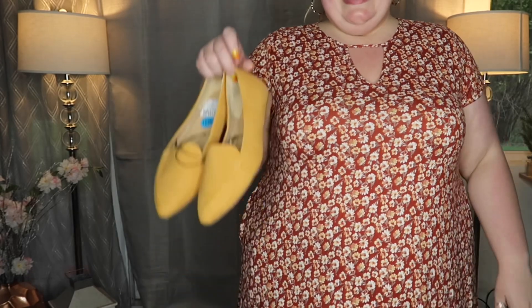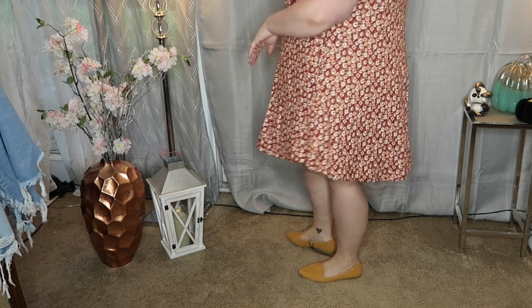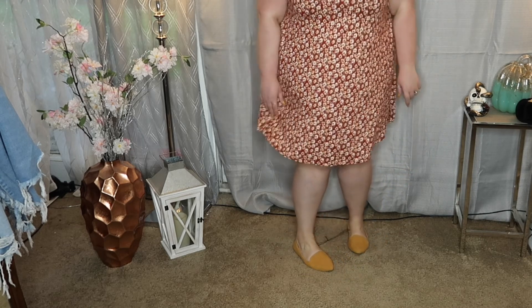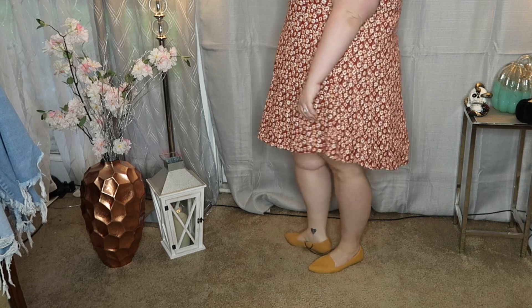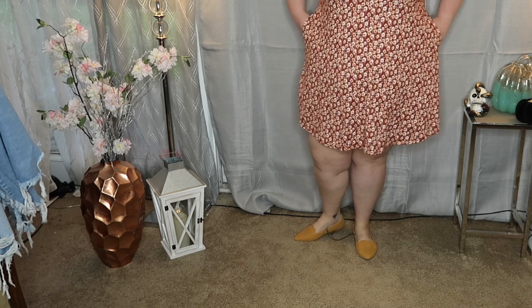From Ross — this dress was $8.99 in a 3X. I love the colors: a rusty background with muted yellows and olives. It has a nice little swing at the bottom, pockets, short sleeves, and a cute keyhole neckline. I also found these wide-width shoes at Ross and they look so cute with this dress — that mustardy color matches perfectly. I love the pointed toe. I would just throw a jean jacket over the whole look.